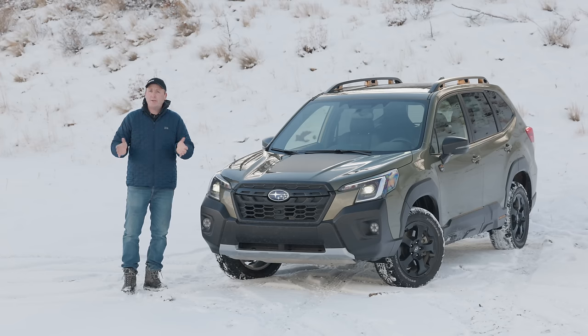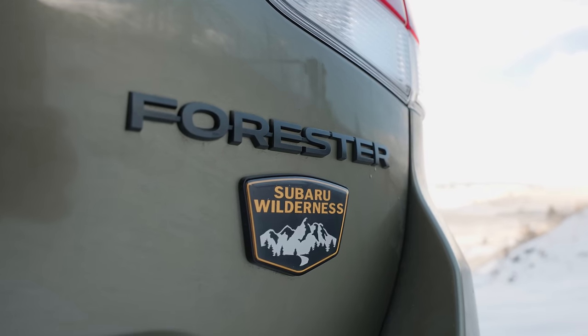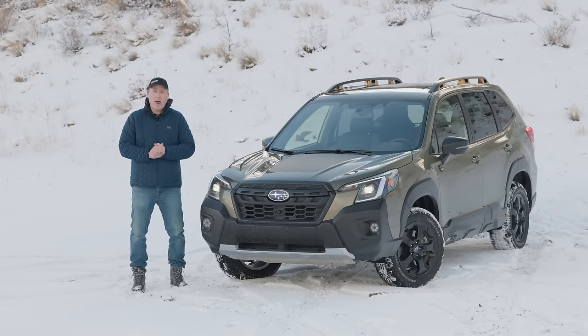The Subaru Forester has always been a popular vehicle for adventure goers. The reason: Subaru's symmetrical all-wheel drive and lots of storage in the back. This is the 2022 Subaru Forester Wilderness, the most extreme Forester ever built.